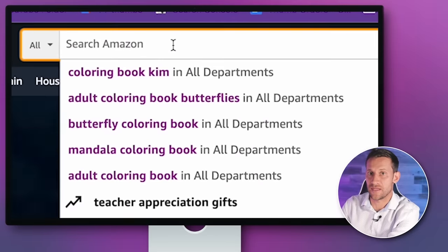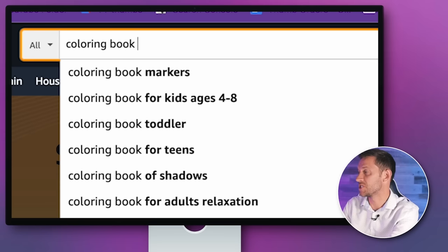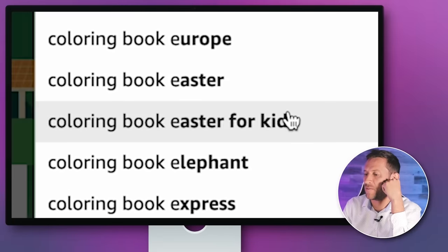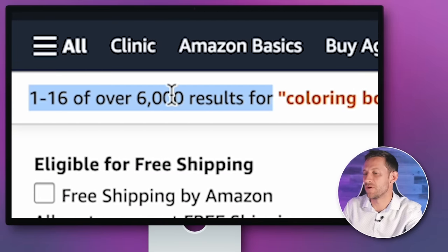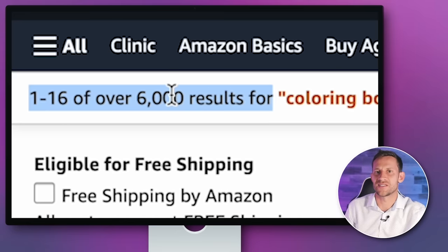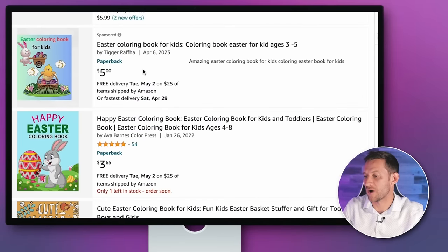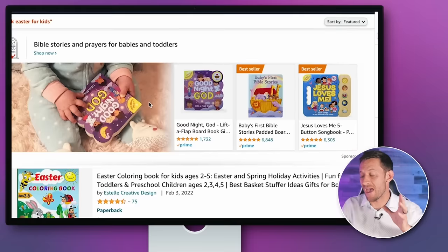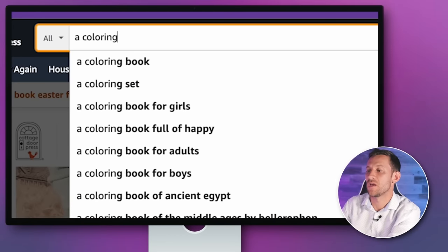The second way to find opportunities is to type your category — like coloring book — into Amazon search, and then start typing letters: A, B, C, D, E. It gives you all these different autocomplete options, which is one of my favorite hacks in pretty much every search engine. When you click into one, you look at the number of results. Ideally you want less than 1,000 results; you're probably okay up to 2,000 or 3,000. Then scroll down and confirm that the top-ranking products are actually getting sales — over 100 or over 1,000 ideally.